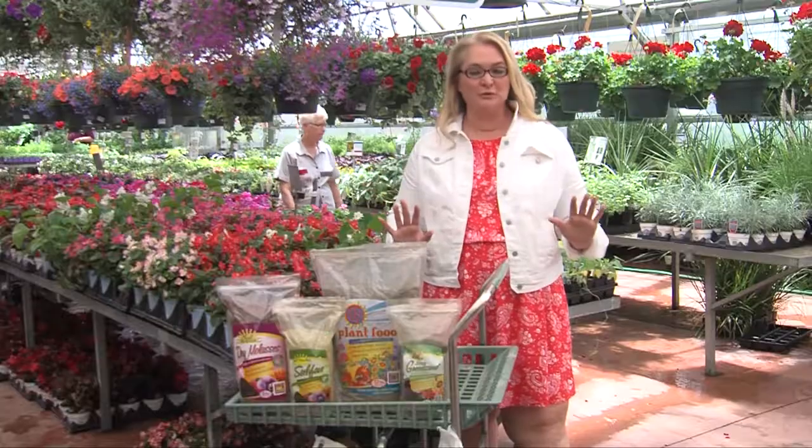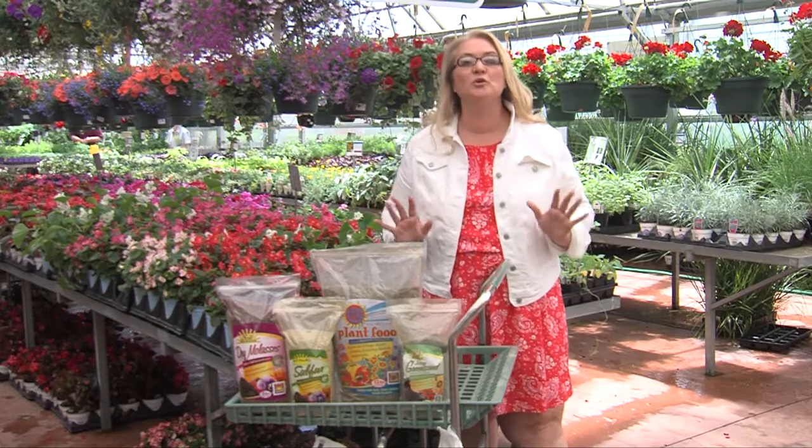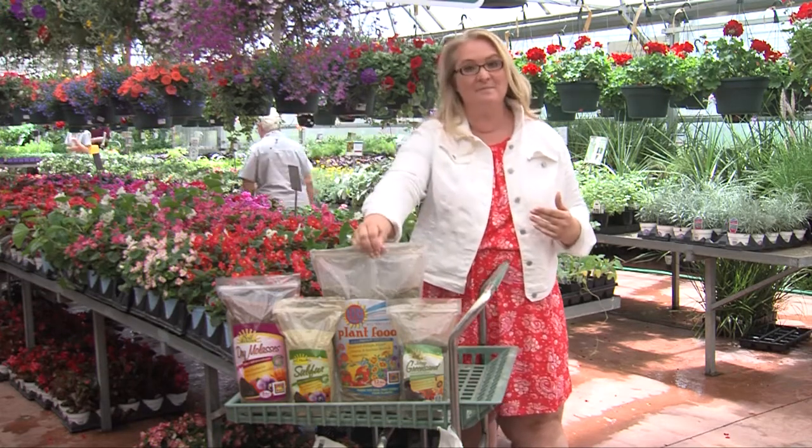So once you have the perfect soil to make sure your plants thrive, then it's time to feed them, just like you would a hungry teenager. The more you feed them, the better behaved they are. One of the favorite mixes that they put out that I enjoy is the Yum Yum Mix.